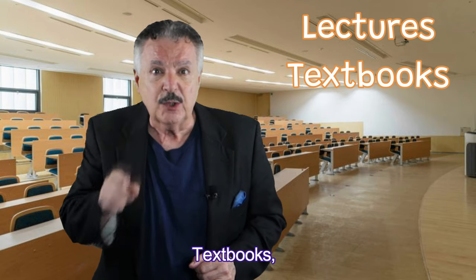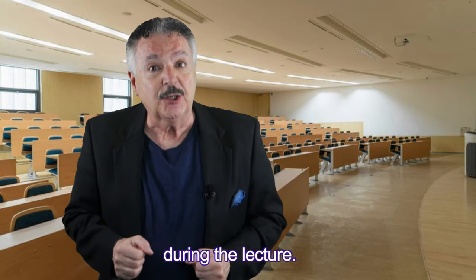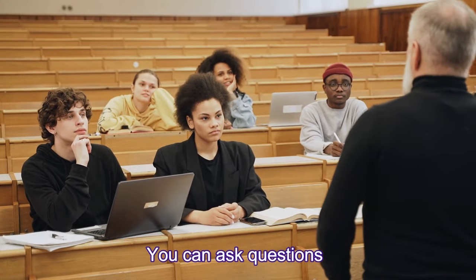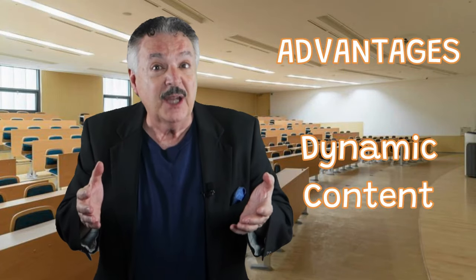Lectures, textbooks, PowerPoint slide decks, and pre-recorded video lectures. First up, taking notes during a lecture. Advantages: real-time interaction — you can ask questions, seek clarification, and engage with the instructor.